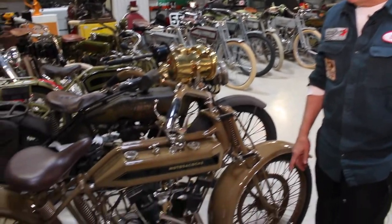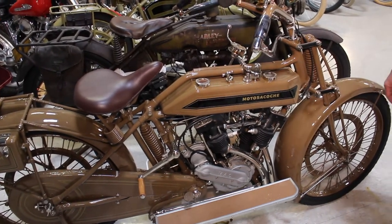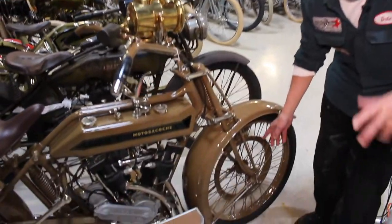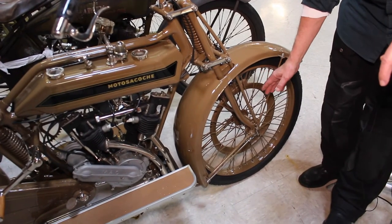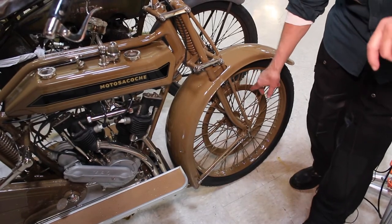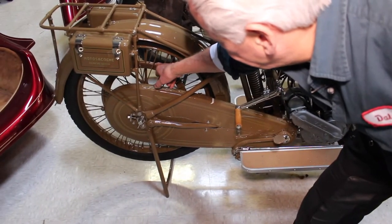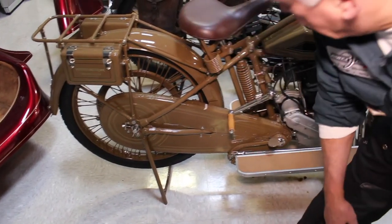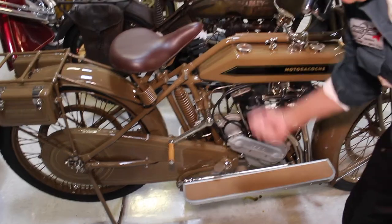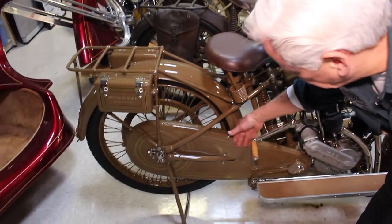Particularly interesting was an old bike made in Switzerland. This is a 1921 Moto Sokochi, manufactured in Switzerland — a 600cc motorcycle with a lot of unusual features. It has a very early disc brake, which is a combination of a disc brake and a scrubber bicycle-type brake, the same in the rear. You can see this big hub and big brake. It also has a hand crank to start — not a kick start — and an enclosed chain.